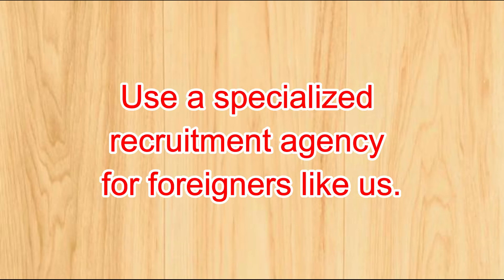Number one: use a specialized recruitment agency for foreigners like us. We have a large number of positions available at companies that hire foreigners. We will not only write your resume and cover letter in Japanese on your behalf, but we will also promote your skills and experience to the company for you. You can also take Japanese lessons to make your job transition smoother.